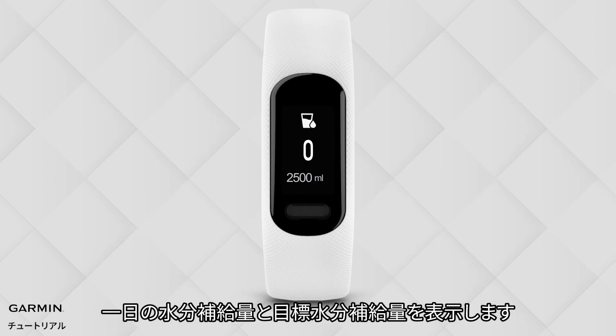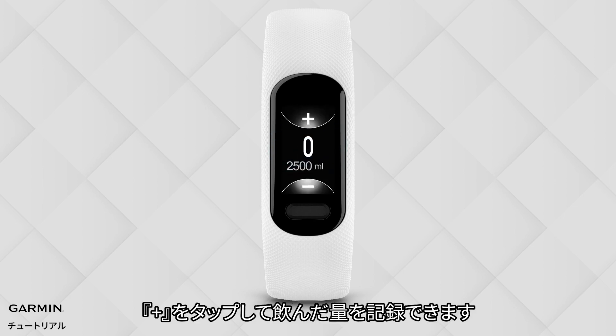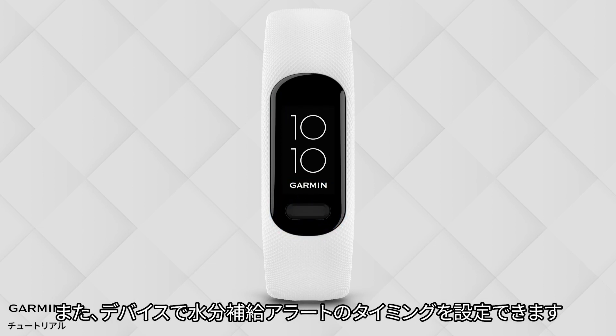The Hydration Tracking widget shows your hydration intake and daily hydration goals. When you hydrate, you can press plus to record the amount of water you drink. Each serving is preset to 250 milliliters. In addition, you can also set the time interval for the watch to remind you to drink water.